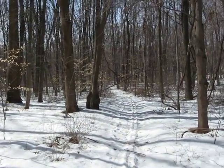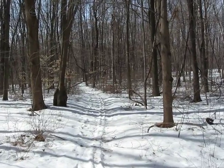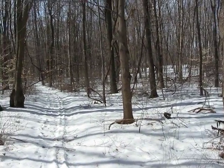Incidentally, I saw some fresh bear tracks that were probably made yesterday. So they're out and about. God bless.